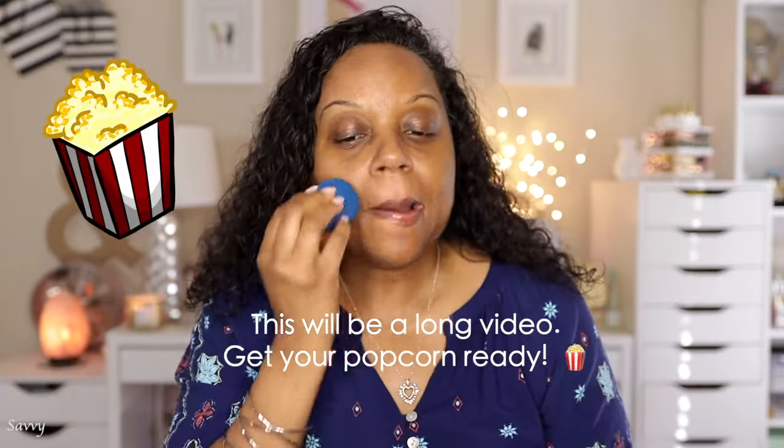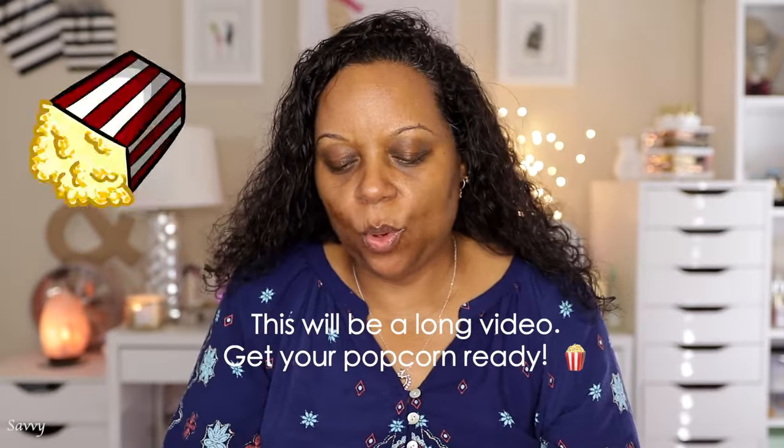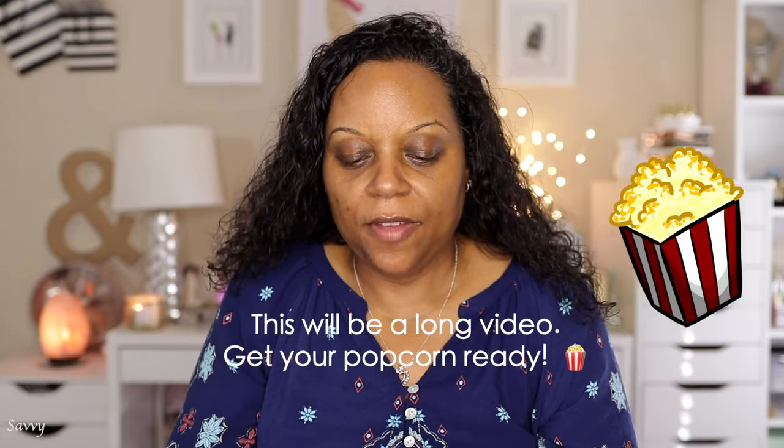I'm going to start with Fix Plus by MAC Cosmetics — you already know, love that. For primer today, I'm going to use the High Adherence Primer from The Ordinary. It's very affordable — you can purchase it at Sephora — and it's actually one of my favorites. Your makeup is not going to budge with this.